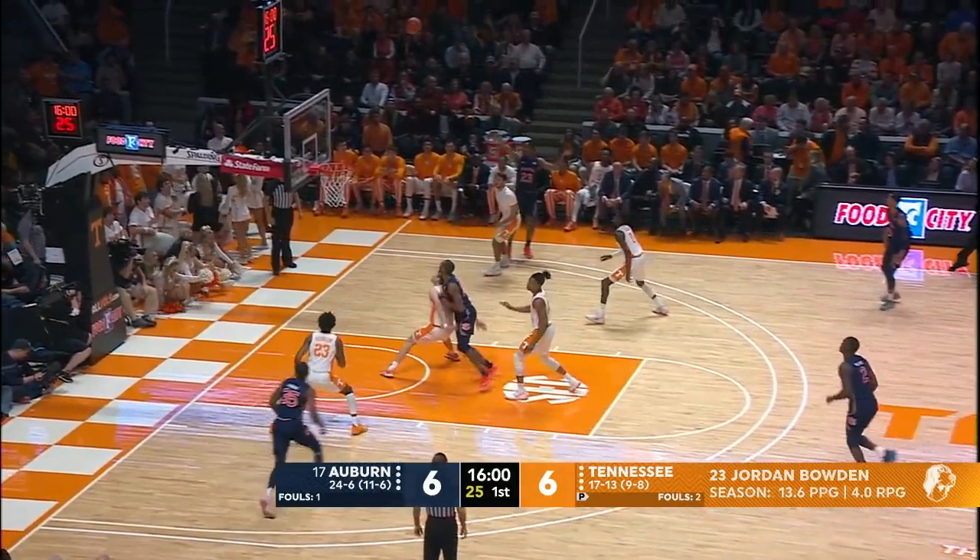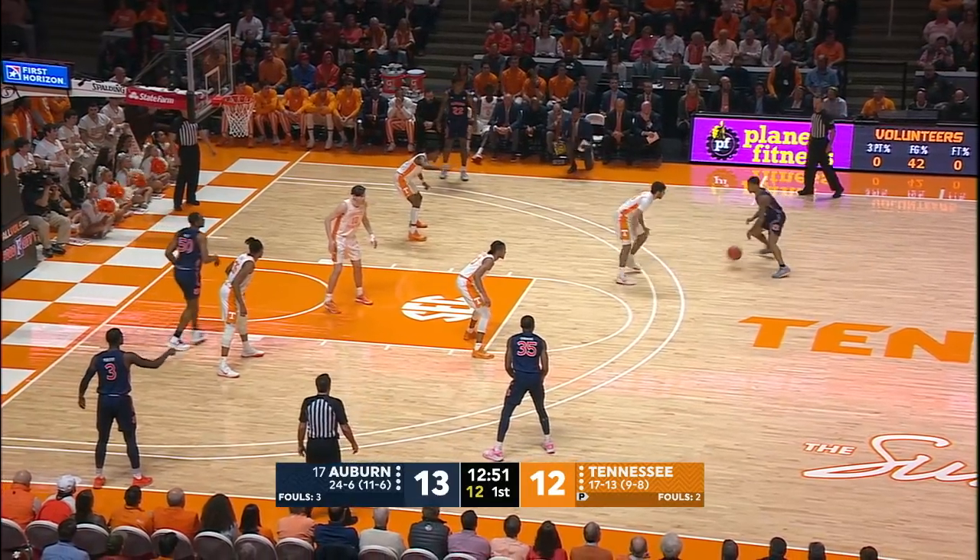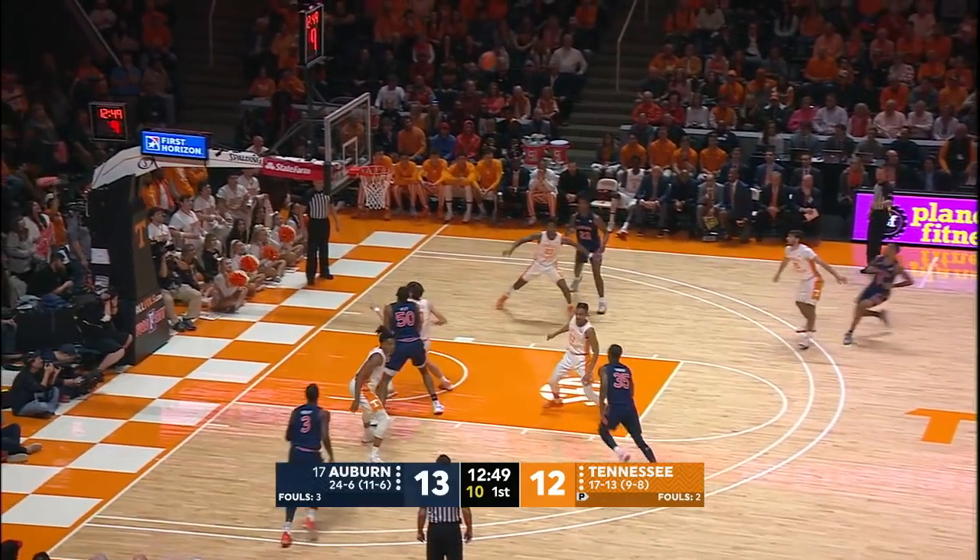Quickly up the floor, Auburn. Okoro, wide open three — good. It looks like a zone, but I don't believe it is. Javon for three — yes!